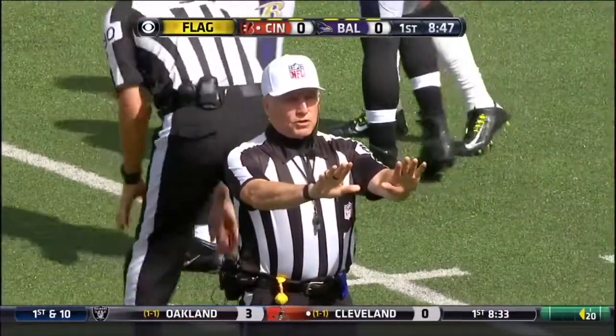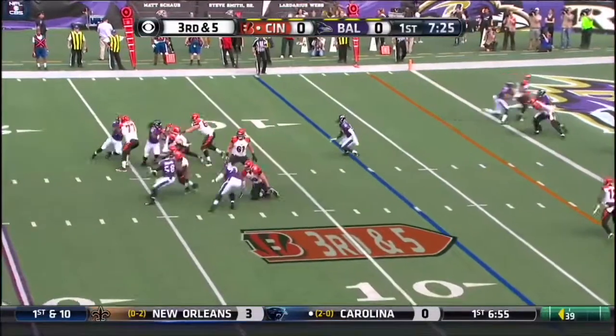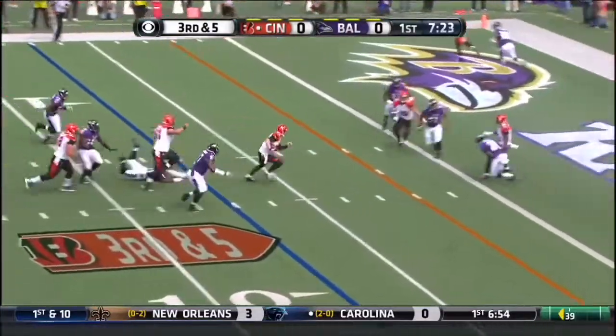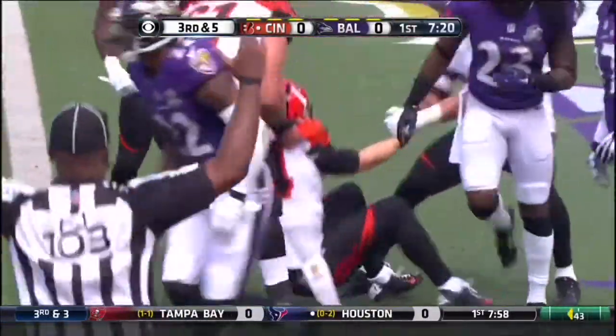Pass interference, number 33, defense. Dalton steps up, gets away, goes for the end zone, and he is in. Touchdown, Andy Dalton.